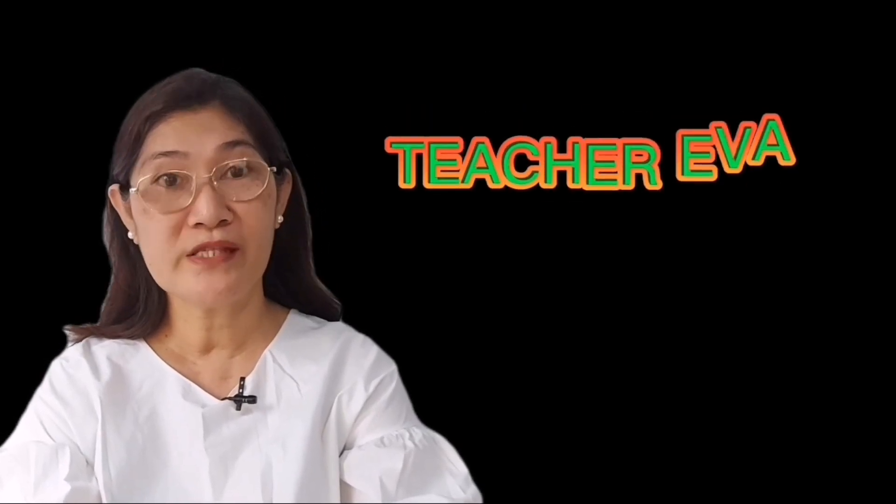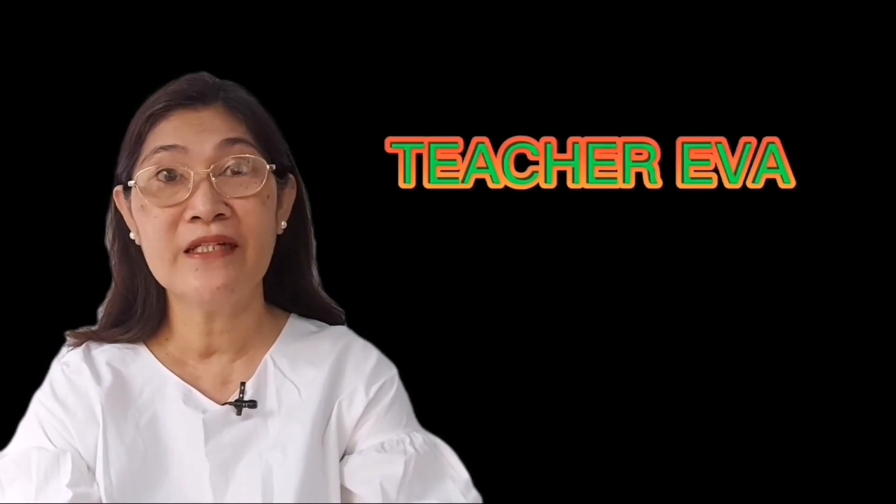Hi kids! This is Teacher Eva, your science teacher for today. Today, we're going to learn about one of our sense organs, the eyes.